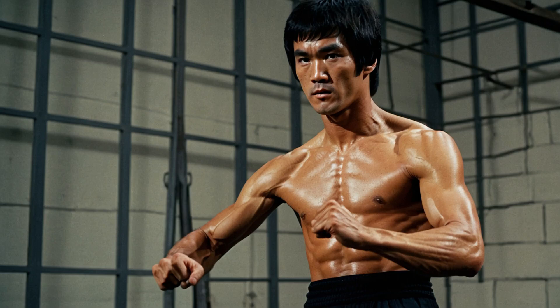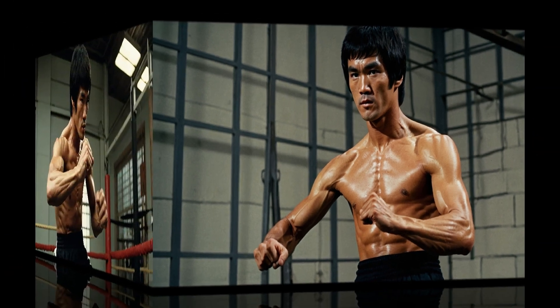But having fast-twitch muscles isn't enough. Bruce took his natural gift and honed it with intense, precise training. He practiced rapid, repetitive movements — punches, kicks, and even footwork drills — to train his muscles to respond without hesitation.